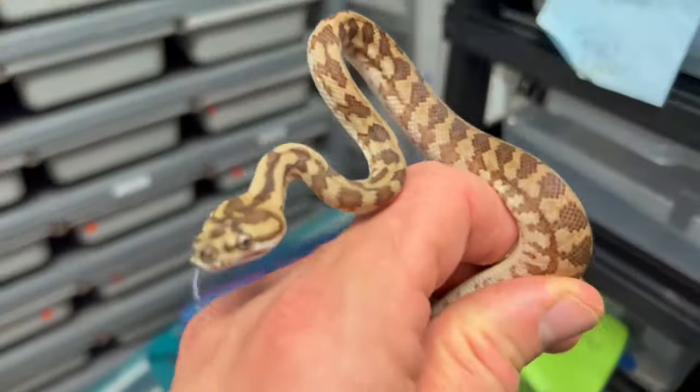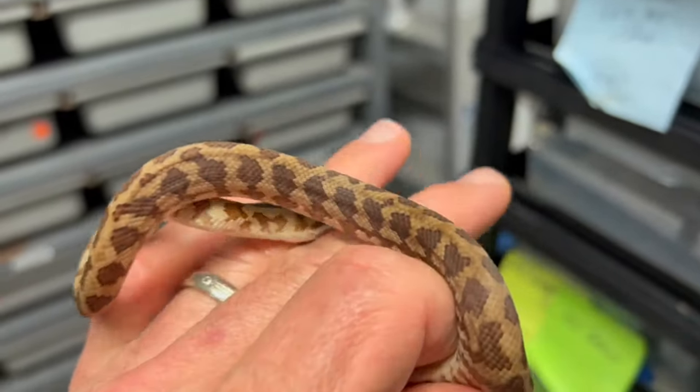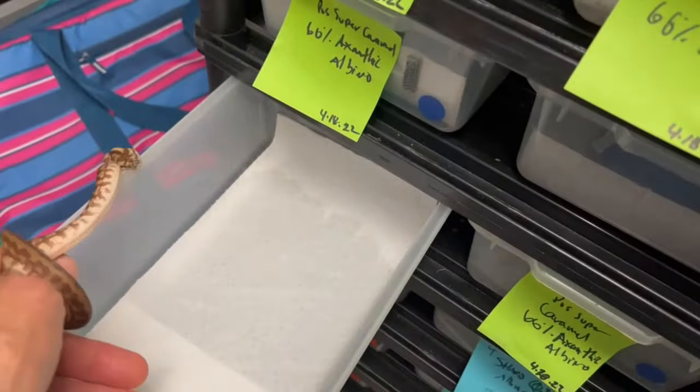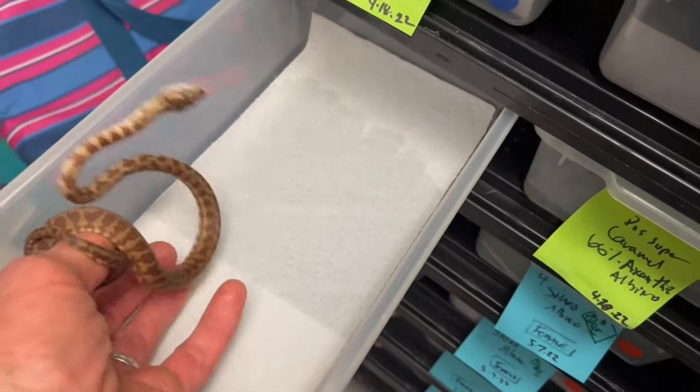What a beauty! I can't even imagine what he's going to look like in another six months. He's eating too, which makes me even happier — sometimes these carpet pythons don't like to eat.